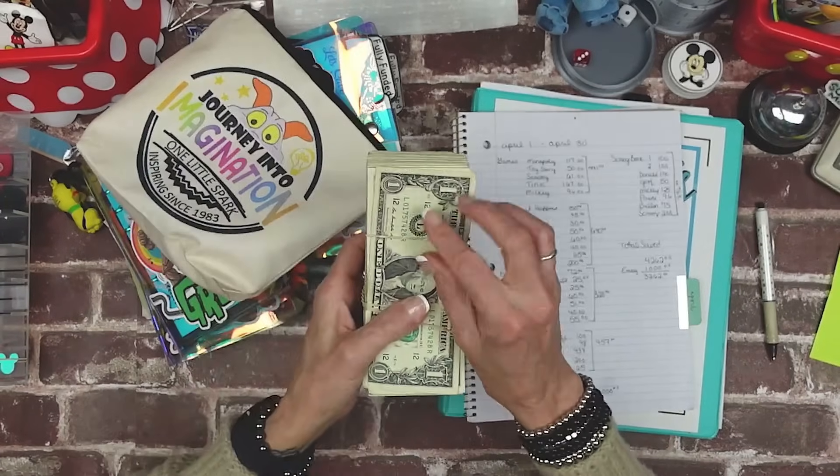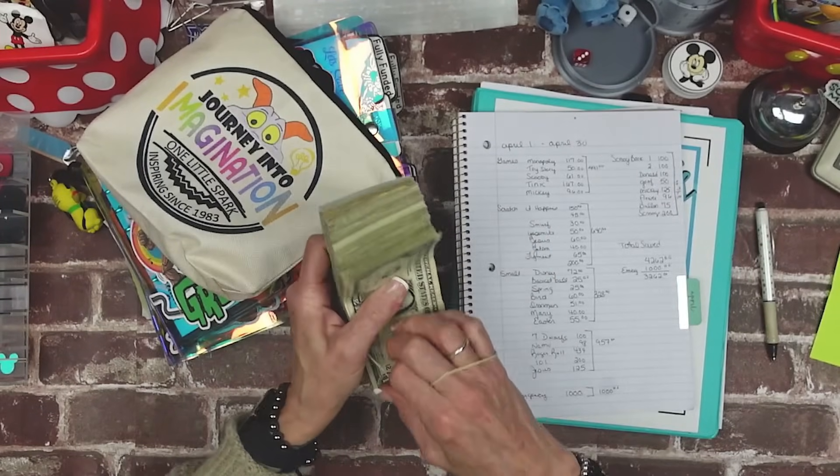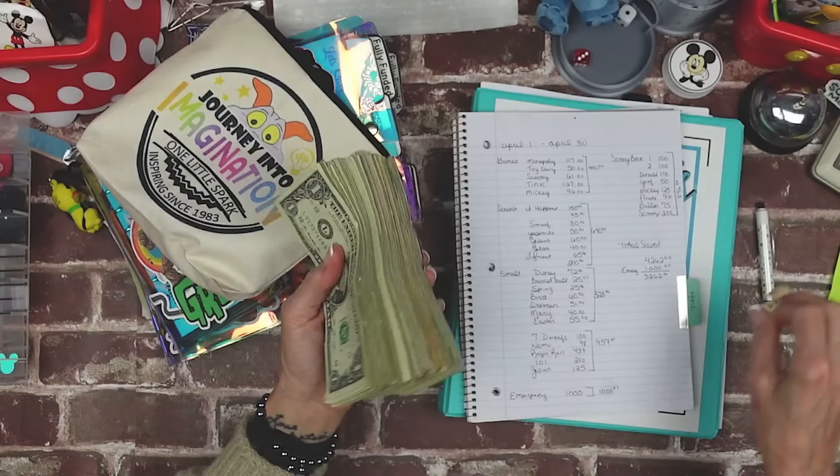This is all the money from that envelope. We're going to count it because that's what we do here. By me counting it and us looking at it, we are manifesting it to us. I love this because he's my go-to guy right now — he is the spark that sparks my imagination.